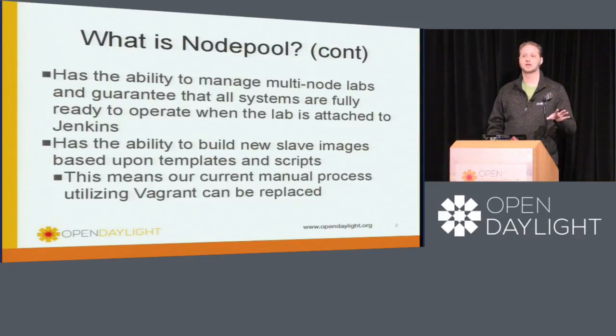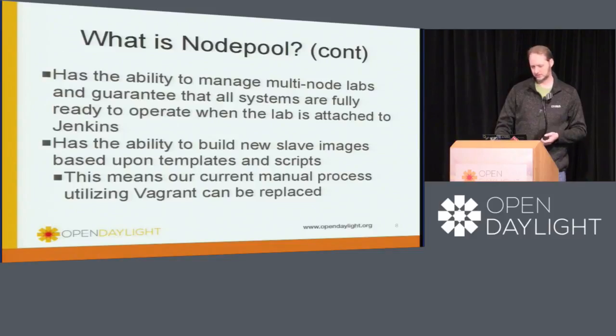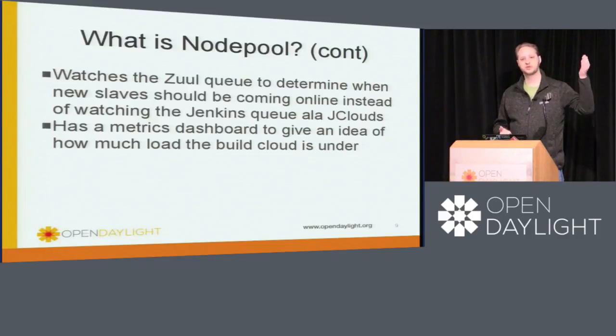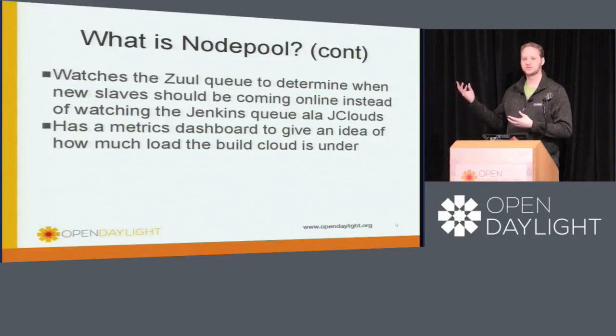That does not mean that Vagrant is going to go away. We can actually use the scripts that we're using for Vagrant, which means that — because we're moving into a pure OpenStack with the private cloud — we'll be able to use those Vagrant definitions against base images that are external to us. So folks will actually be able to start using the exact same images that we use internally, externally. The final component of NodePool is that it watches the Zuul queue itself. NodePool watches the queue that Zuul is managing, so it does all of its predictive spin-ups and spin-downs. It also has a metrics dashboard so that we'll be able to start watching the metrics of our usage better than trying to grab that information out of Jenkins, which unfortunately doesn't have very good metrics.